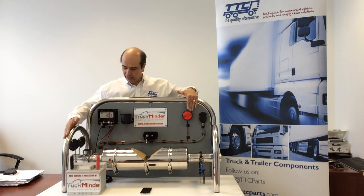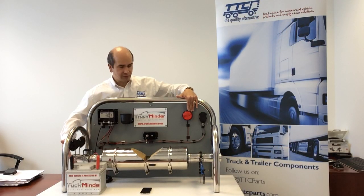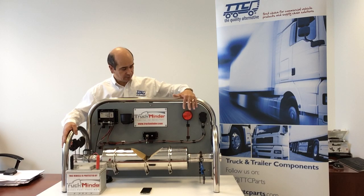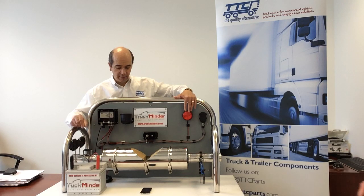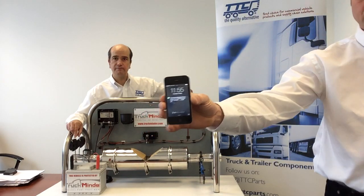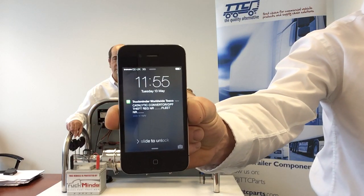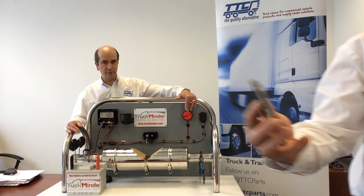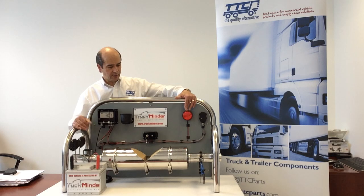Now, because we're in an office environment here, we've got the alarm sound disabled, but that's being simulated by this flashing light — and that can be linked up to any siren system. But not only that, you'll hear that a mobile phone has just gone off, and there's a text message coming through to say that this vehicle is being subject to some tampering and somebody is trying to remove the catalytic converter and diesel particulate filter.